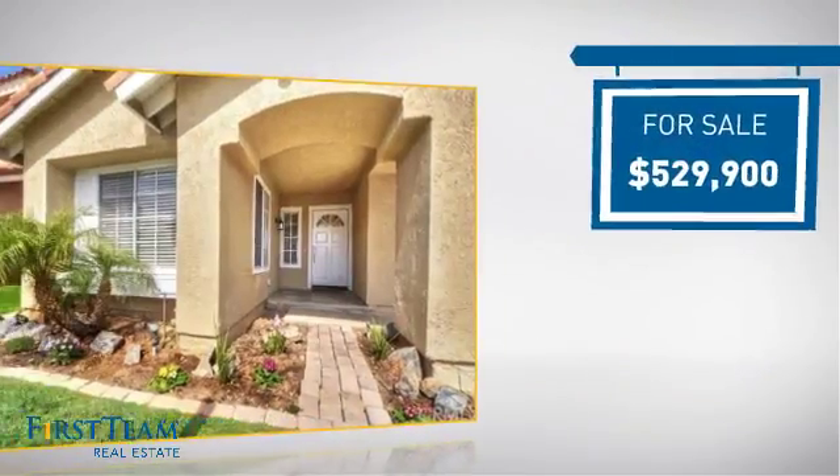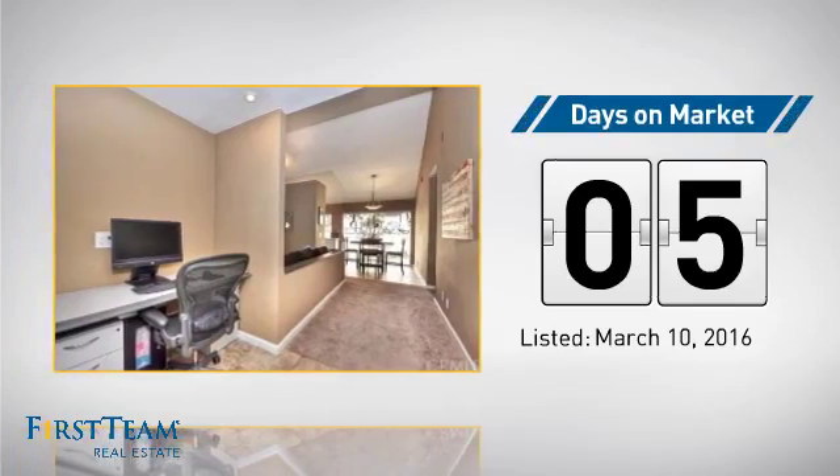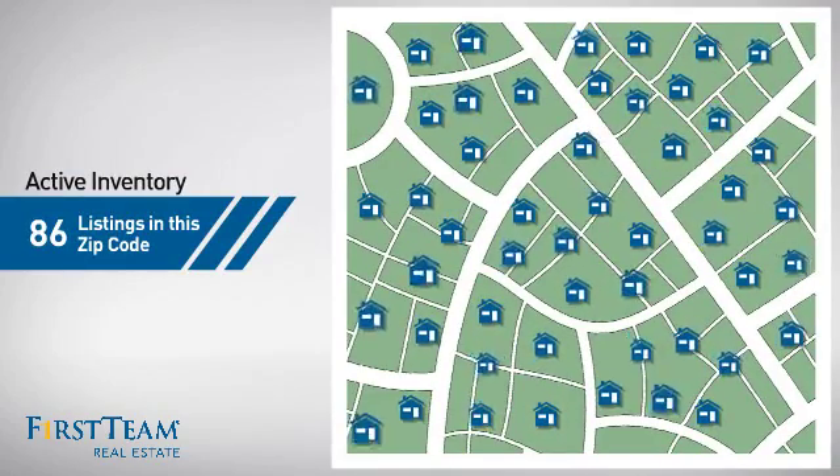Currently listed at just over $525,000, it just went on the market this month. Wondering how it stacks up against the competition? There are now just over 85 homes on the market within this zip code.